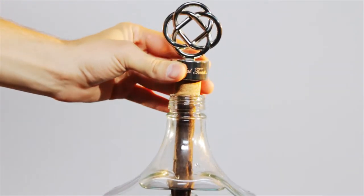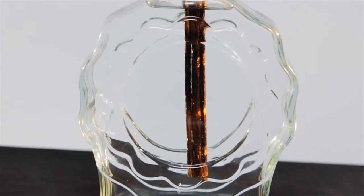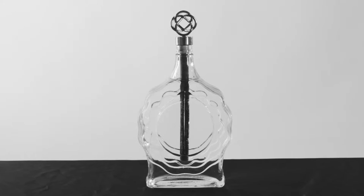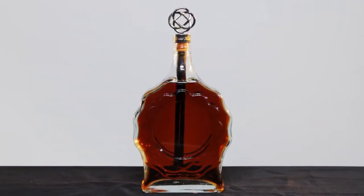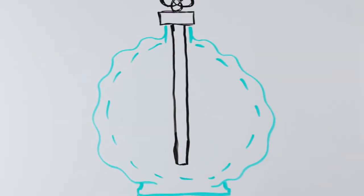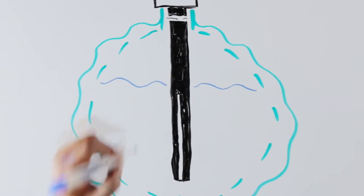The Whiskey Stick uses wicking action to absorb the alcohol through the carbon and up the stick. This is what makes the Whiskey Stick stand out from other aging in oak barrels. The stick changes the color and the taste of the liquor as the process takes place. At the top of the stick, there is an area of air. In this area, the alcohol evaporates back into the bottle.